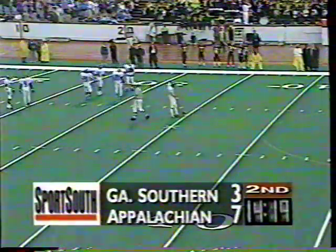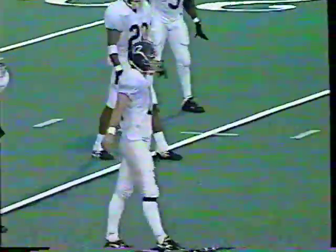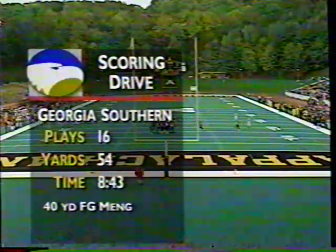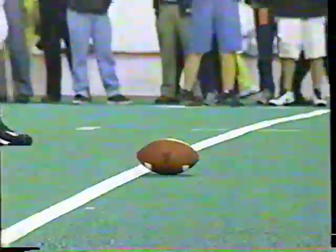Each team has had the football once and each team has scored. Appalachian with a 14-play drive taking nearly seven minutes, capped with a touchdown. Georgia Southern answers with a long drive of their own, kept alive by a key unsportsmanlike penalty on Appalachian. Eric Meng with the three-point field goal — 7-3. It's a touchback. Jamie Coleman did not want to come out from five yards deep in the end zone — a wise decision. Meng hit the ball very high. He's feeling pretty good after hitting the 40-yarder.